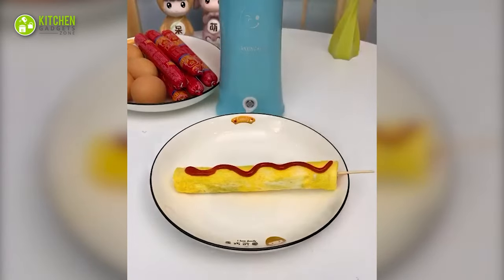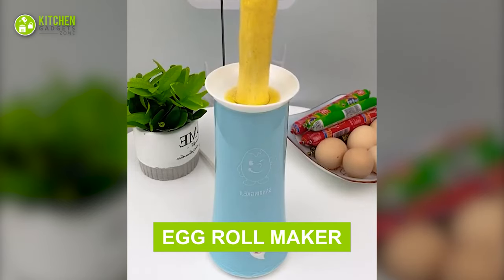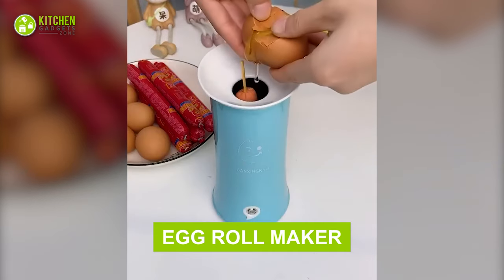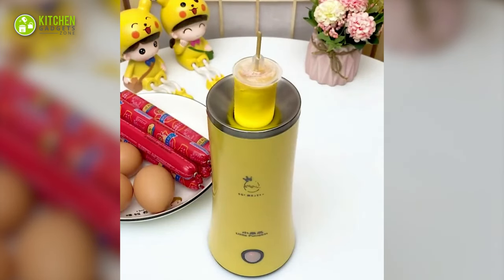Egg roll with a sausage inside? Yes, please! This electric device helps you create yummy egg rolls on a stick. Just insert a sausage in it, crack an egg on top, close the lid, and let it steam. And there you have it!